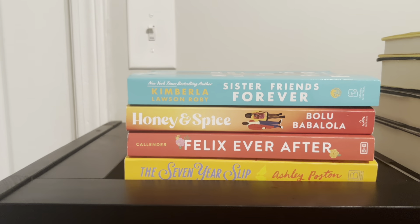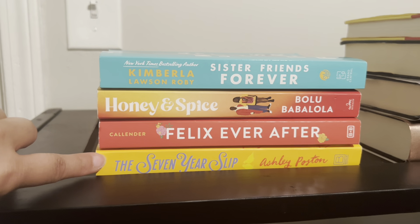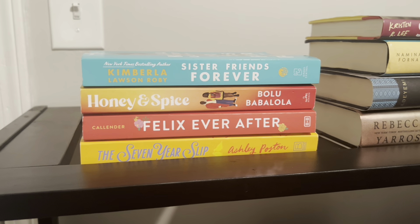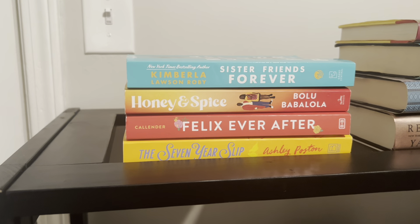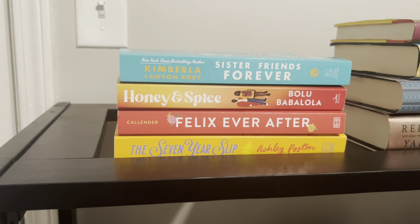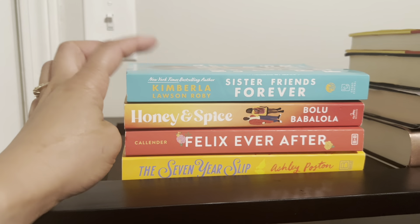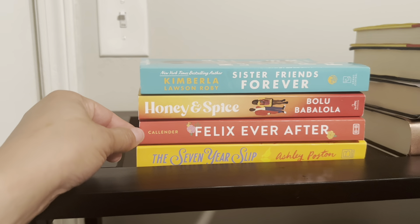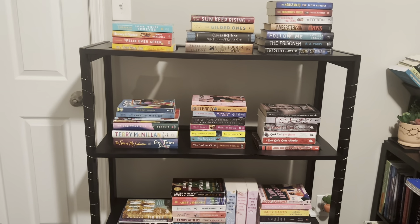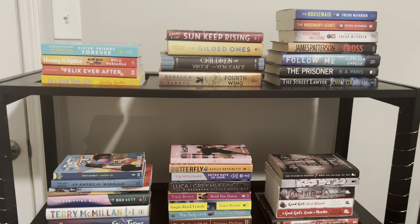In my last stack I've read 'Honey and Spice' but I have not read any other book there. 'The Seven Year Slip' was the last book on my spring/summer TBR and I pushed it back because I've been hearing so many mixed reviews — when a book is heavily talked about with very mixed reviews I like to push it to the back burner so the talk can die down before I pick it up. 'Sister Friends Forever' sounds really good and I'm excited to read that one. 'Felix Ever After' I'm excited for too — I just don't know when.